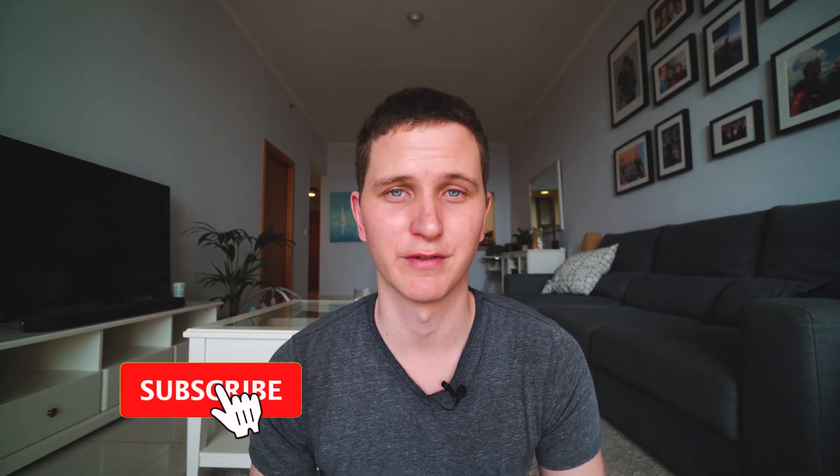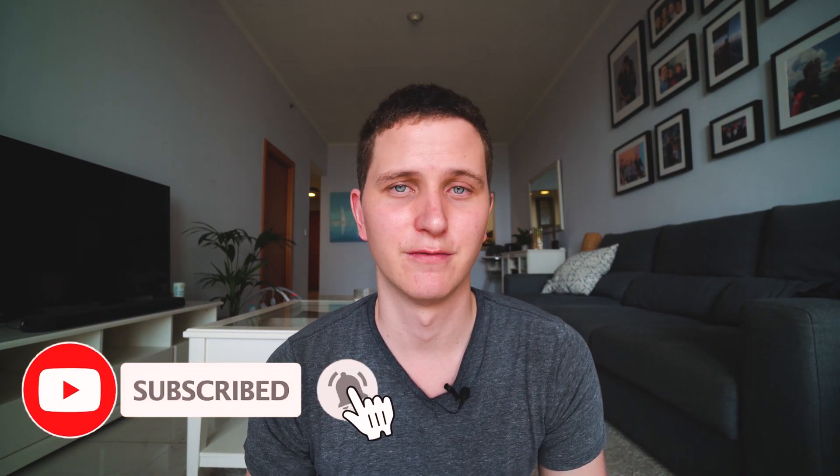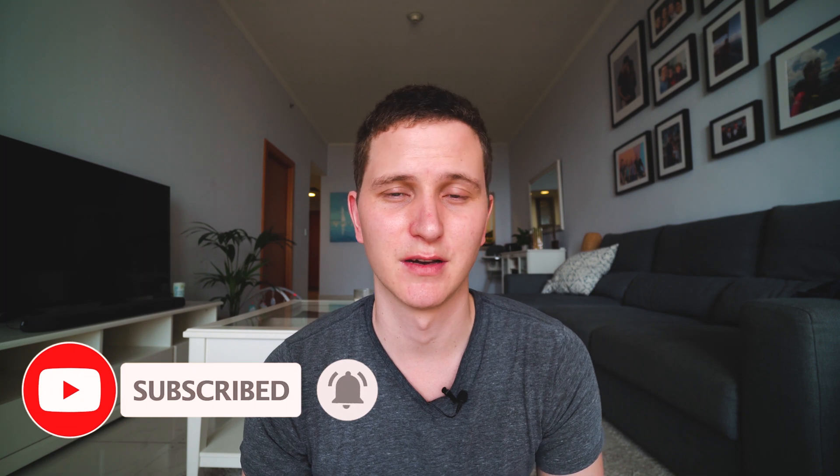Hope you guys enjoyed this. Like and subscribe if you want to keep watching — I try to make a video every Monday, but sometimes life gets busy. Hope you guys are well, and thanks for watching. Bye for now.